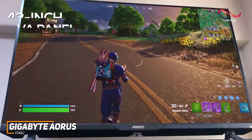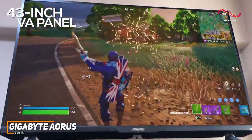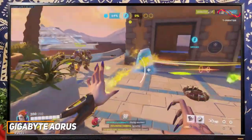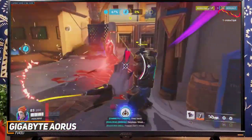The 43-inch VA panel provides plenty of screen space to keep you immersed and utilizes mini-LED and quantum dot technology to produce a clearer, sharper, and more colorful image than cheaper models like the previously mentioned Samsung Odyssey G7.